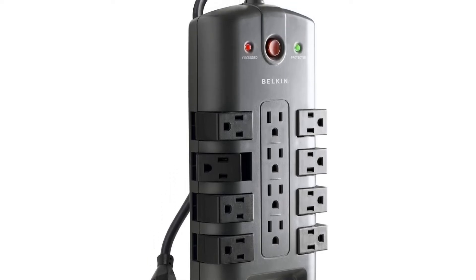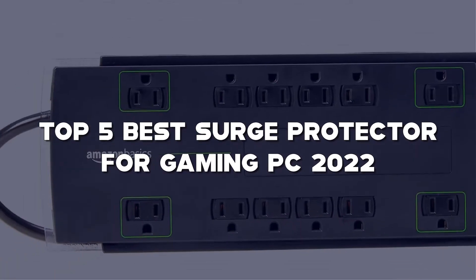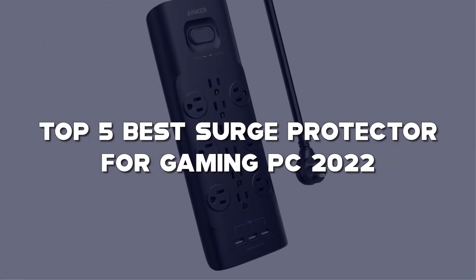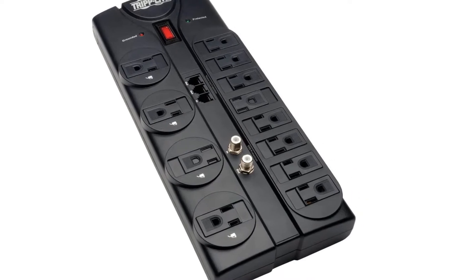Looking for the best surge protector for a gaming PC? Here I have made a list of the top 5 best surge protectors for gaming PCs in the market that are worth buying. Let's get started with the video.